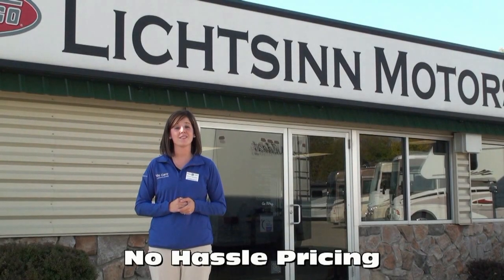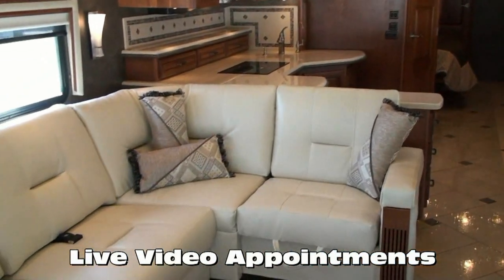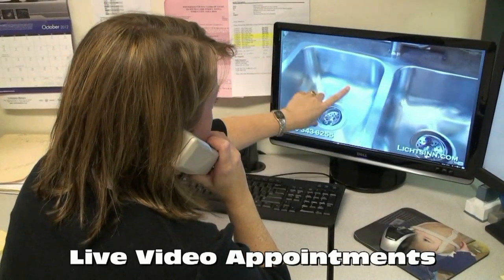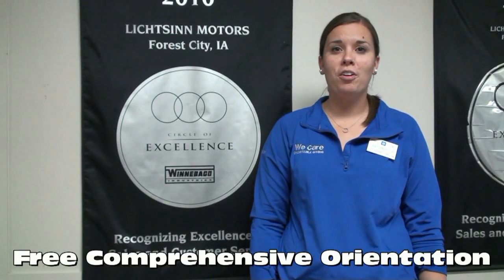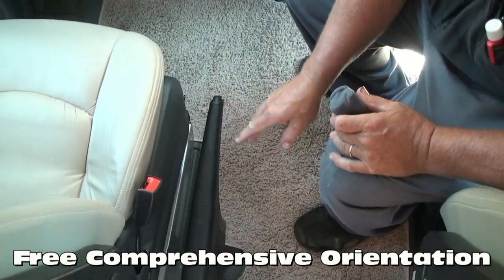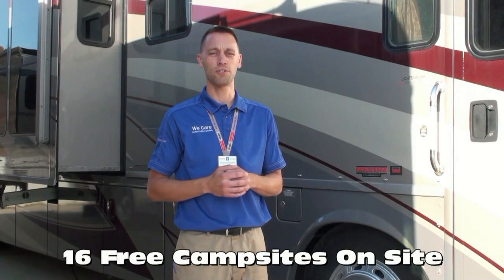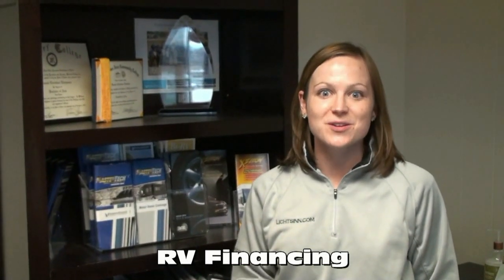Due to our proximity to the Winnebago factory we have cost savings over other dealerships, which allows us to provide no hassle pricing to our customers. Forest City, Iowa might seem like a long ways away from your home or office, but with our live high definition television channel we can actually provide a live interactive presentation in the comfort of your home or office at any point in time on any of our in-stock RVs. We offer a free thorough walk-around with our customers at the time of delivery, spending as much time as needed for the customer to understand each function, warranty and maintenance item. We also offer free Wi-Fi, filtered fresh water and electrical hookups whether you're stopping by just for service or taking delivery of your new RV. We work with several different lenders to get you the most competitive rates and terms, plus we offer bi-weekly payments which can save you thousands over the course of your loan.